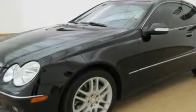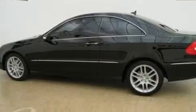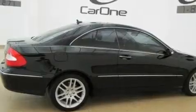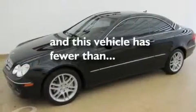Its top features include heated front seats, air conditioning with automatic climate control, cruise control, wood trim interior accents, a front and rear multi-link suspension, performance tires, aluminum wheels, a low tire pressure indicator, a split folding rear seat, and this vehicle has fewer than 35,000 miles on the odometer.